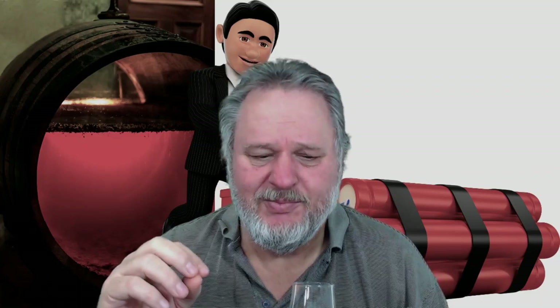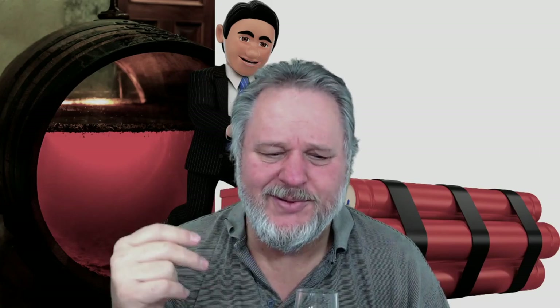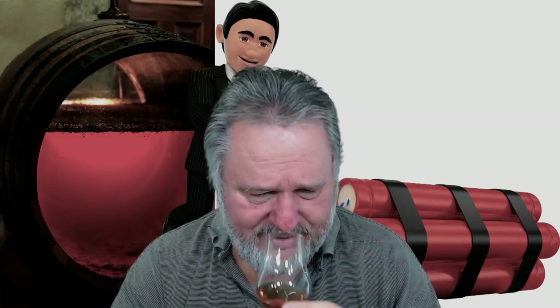Taste wise — if you taste it, you know it is sherry. Big sherry notes, that dark sherry, sweet fruits, vanillas, raisins, a creamy toffee note. Big sherry monster, big sherry bomb — love it. Loads and loads of sweetness.